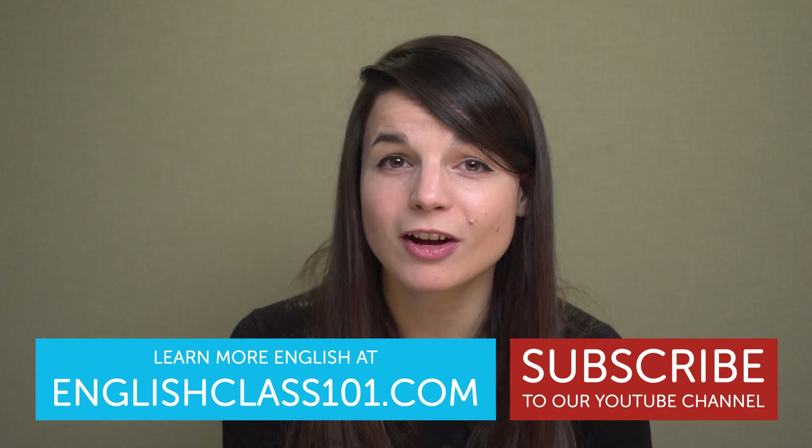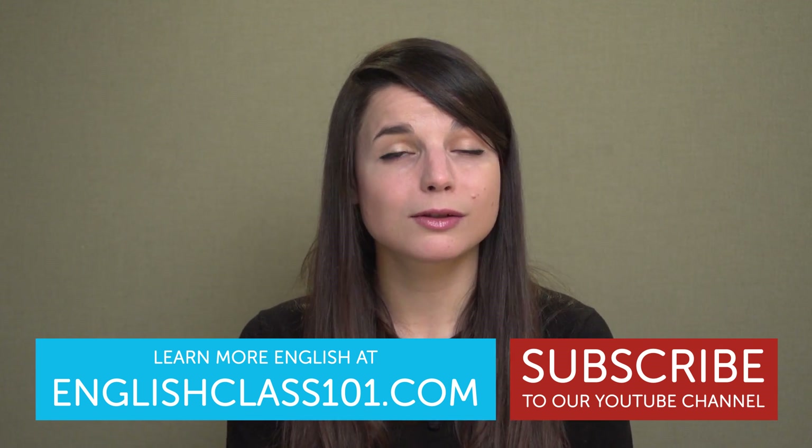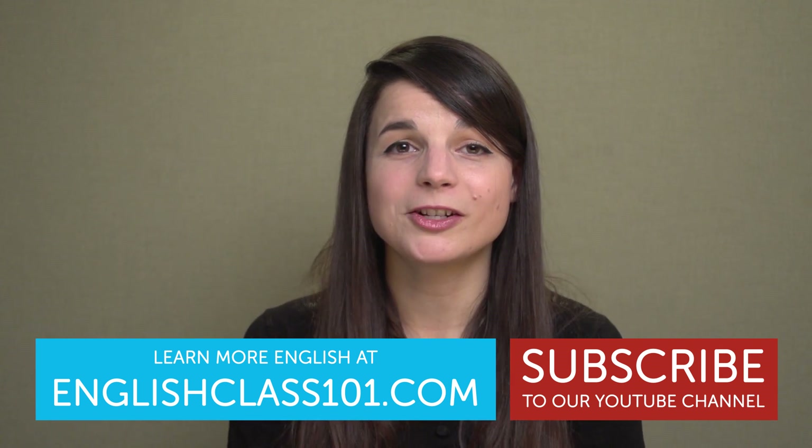Alright, so those are 10 American foods. Have you tried any of these foods? What did you think of them? This video has made me very hungry. Thank you very much for watching this episode of Top Words. Please make sure to subscribe to our channel if you have not already, and we will see you again soon for some more good information. Bye!